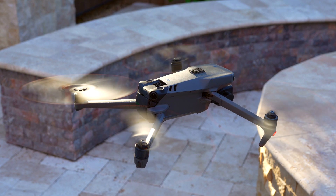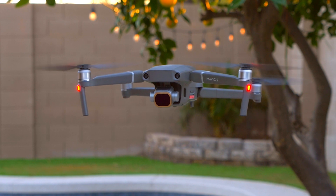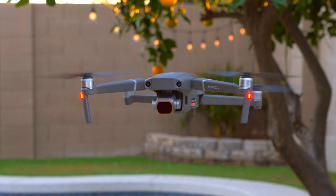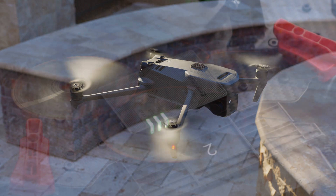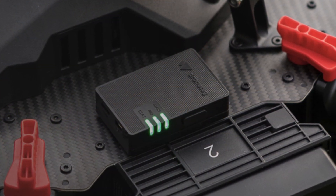What does this mean for old drones? Unfortunately, old DJI drones that are discontinued will likely not be Remote ID compliant. Drones like the Mavic 2 are not going to be Remote ID compliant, which means that you are going to have to purchase a Remote ID module.